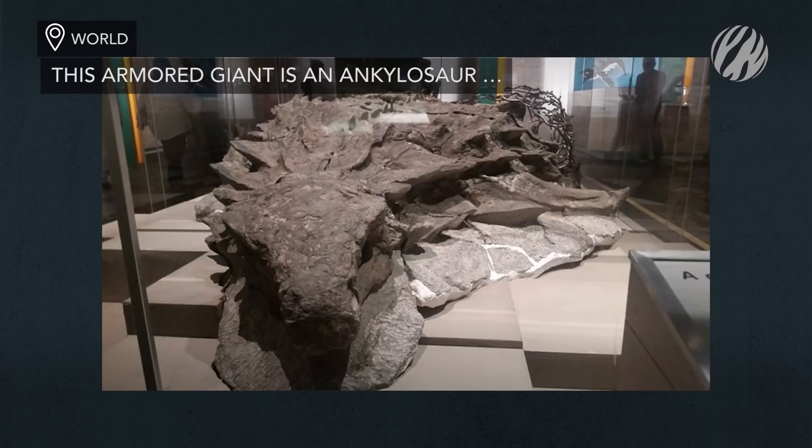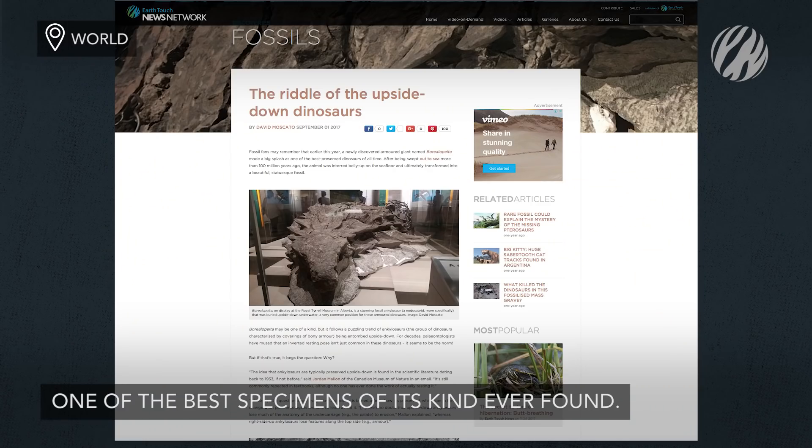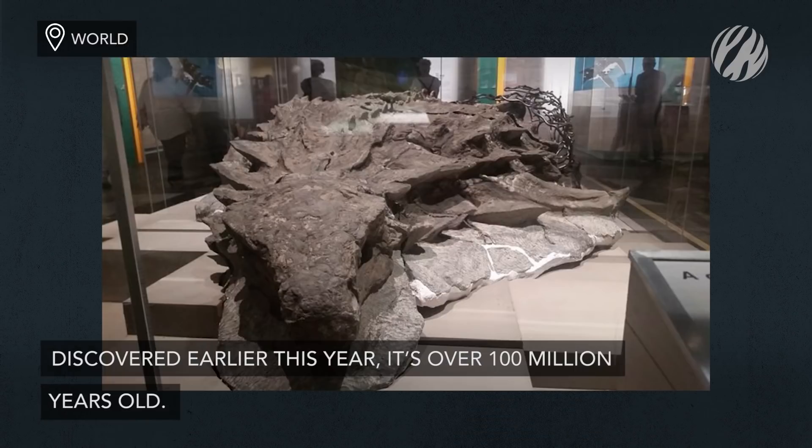Starting off with an armored giant. Earlier this year, scientists discovered one of the best-preserved ankylosaur fossils of all time. After being swept out to sea more than 100 million years ago, the animal was interred belly-up on the ocean floor.